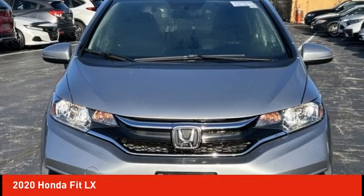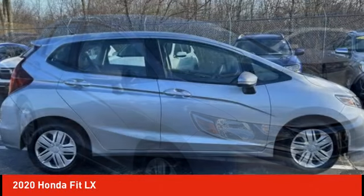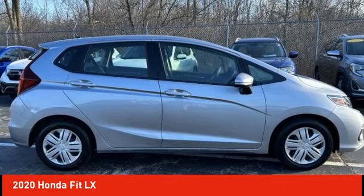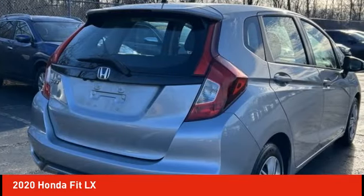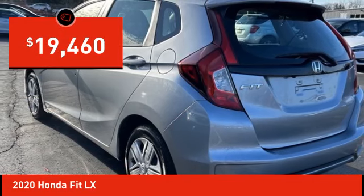Make a great choice today with the 2020 FIT. The FIT was engineered to be useful, efficient, and reliable. But its most important attribute is its innate charm and coolness. And is priced below $20,000.